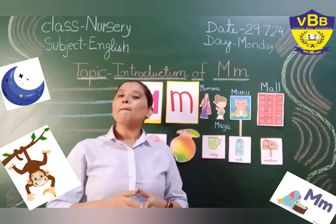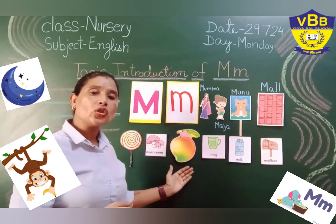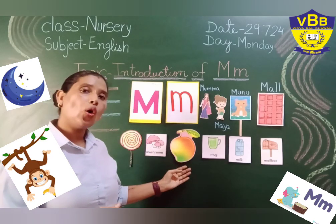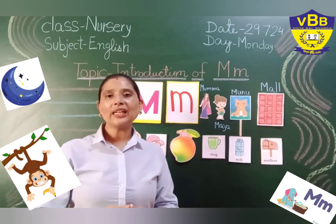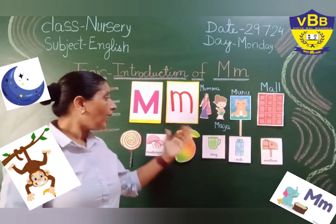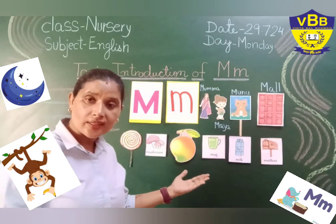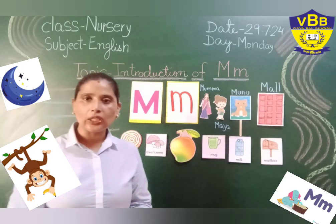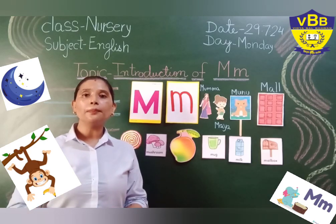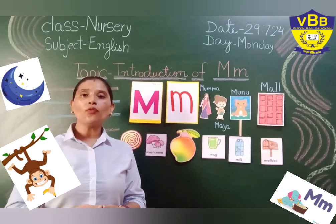So Maya and her mother enjoyed mangoes, which are very yummy and tasty, at home. So my little tiny toes, this is the story of letter M. Have you observed which sound we all heard? Yes, my little tiny toes, letter M gives us the sound of M.